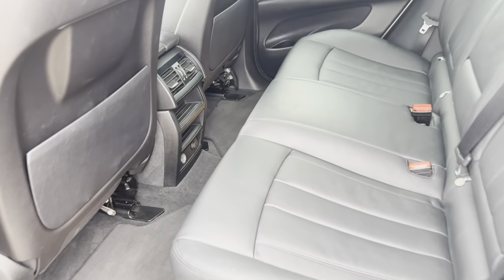In the back there's loads of space, plenty of leg room. Seats are all good and clean.